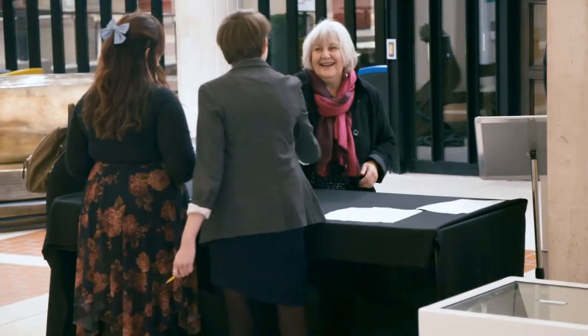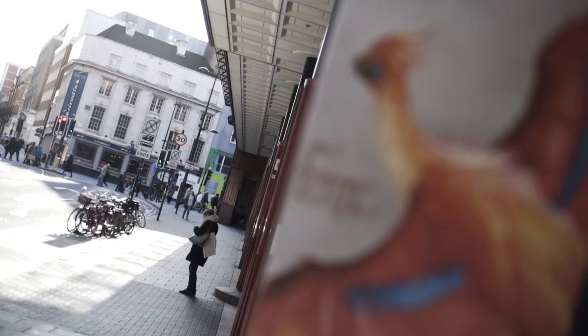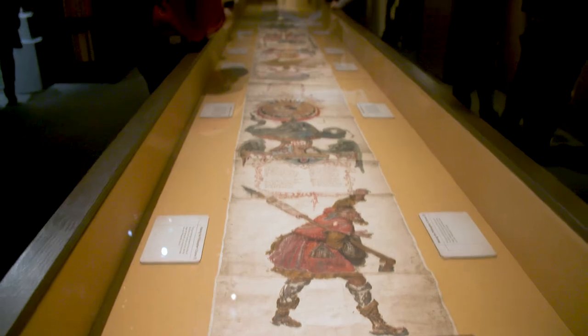Parallel to the Living Knowledge Network formation, the British Library developed a new exhibition about Harry Potter and the history of magic, which opened in October 2017 to celebrate the 20th anniversary of the publication of Harry Potter and the Philosopher's Stone.